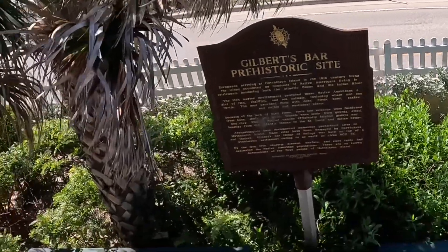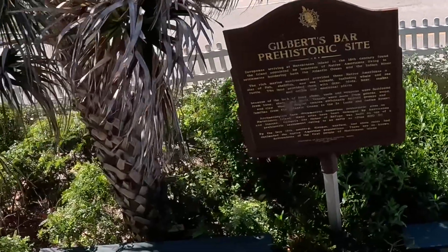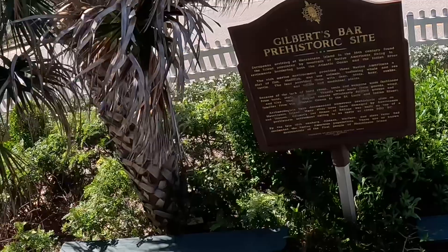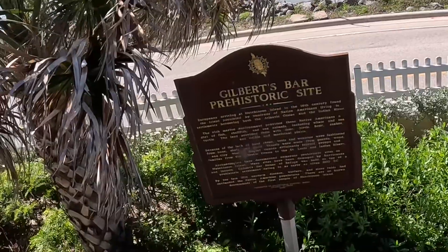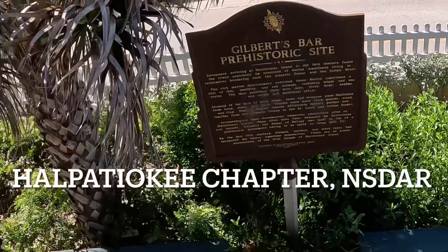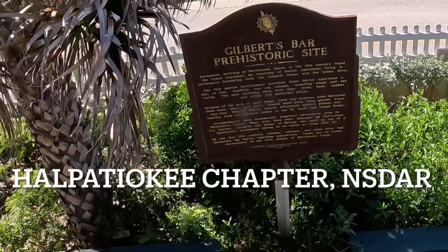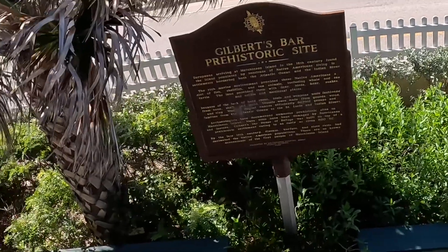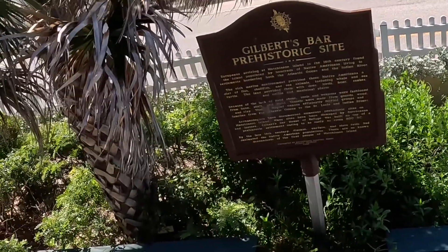So I'm going to read part of this sign right here, this historic plaque right here, for the Gilbert's Bar Prehistoric Site. It's presented by the Halpatik Key Chapter NSDAR, Stewart, Florida, 2008.